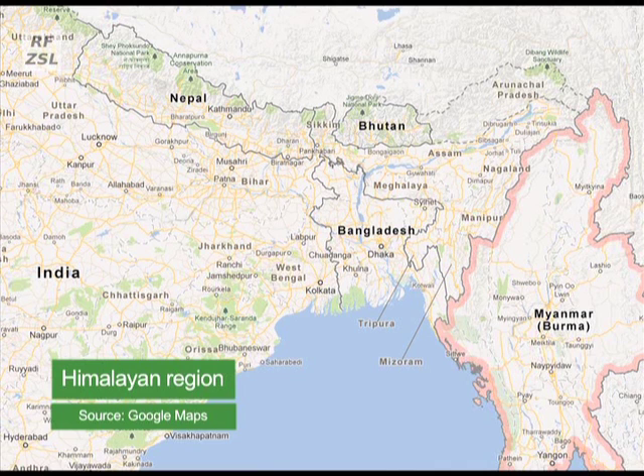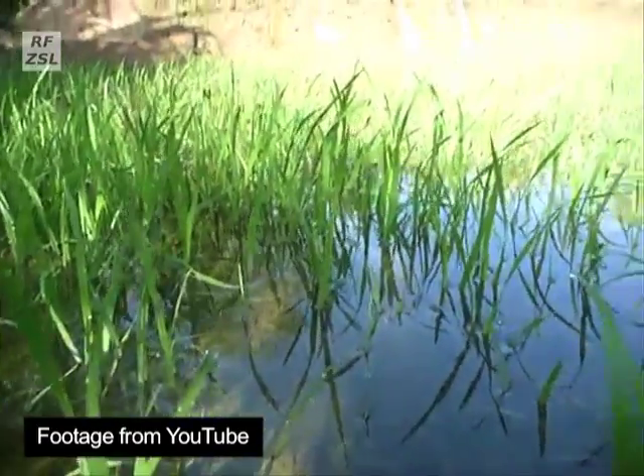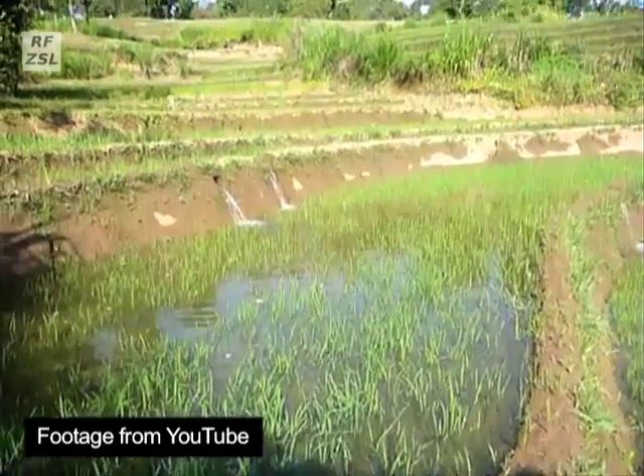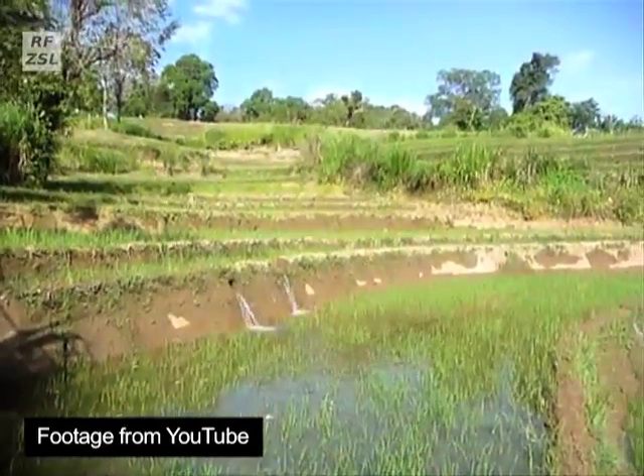It's commonly found in small shoals in streams, but also likes slow-moving or stagnant water habitats such as canals, ditches, ponds and rice paddies.